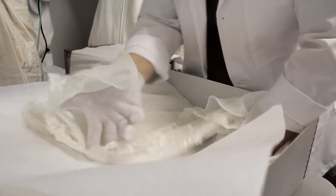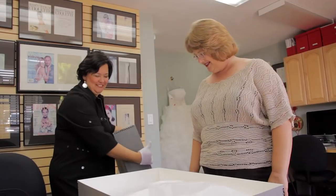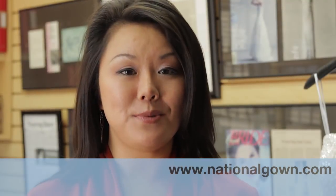Boxing is the first choice for most textile conservators and a standard in most museums around the world. We'd like to educate our clients about the advantages and disadvantages of each storage method. If you would like more information, please visit us online at www.nationalgown.com.